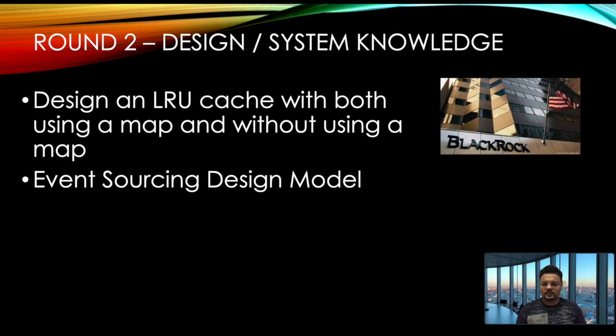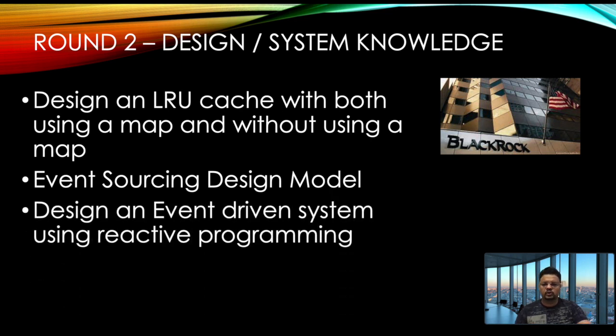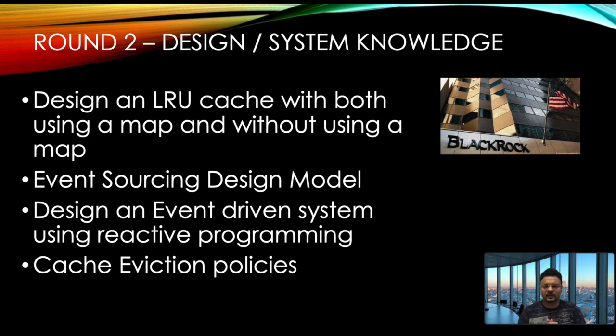This is a huge topic that requires understanding of Kafka and Kafka Streams to design an event-driven system. A follow-up question was about reactive programming — I've used RxJava extensively, and I was asked to design a basic event-driven system using RxJava. Finally, there were theoretical questions on different cache eviction policies — LRU, FIFO, and others — and how to maintain a distributed cache's state across servers. I'll cover all of these in separate videos.